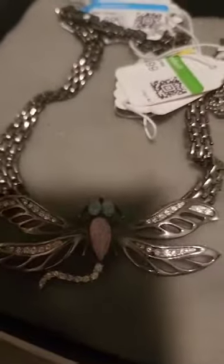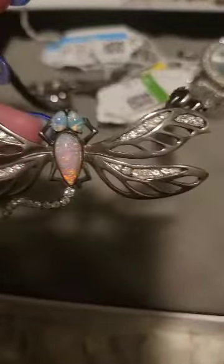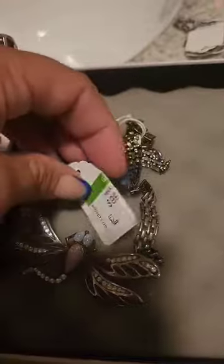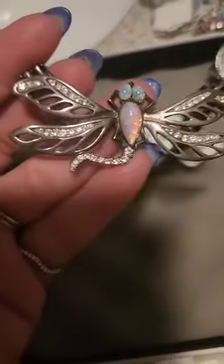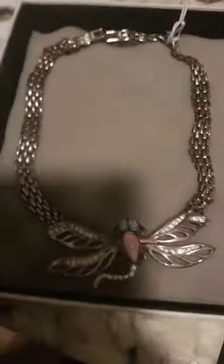Hi guys, I wanted to show you what I found at Goodwill — you guys know Goodwill is my favorite store to find treasures. Jewelry like this one here, it's a Givinci. It's a little on the dirty side, but it's very pretty — it's a dragonfly. It was 99 cents, but I got it for about 75 cents with a 25% discount.